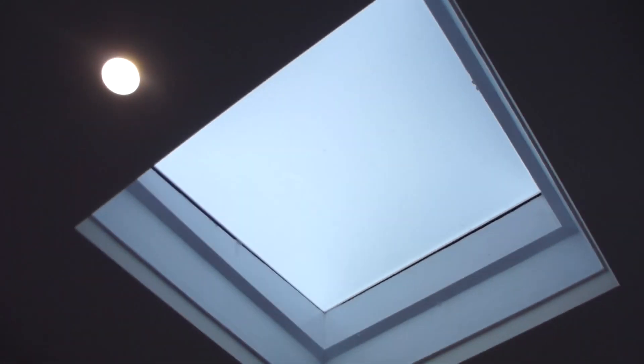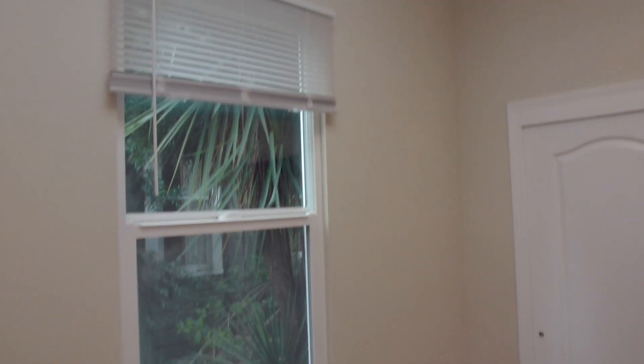The staircase goes down, but there's one more room up here. A little bit different than the others — this room has a skylight, a bigger closet, and two windows.